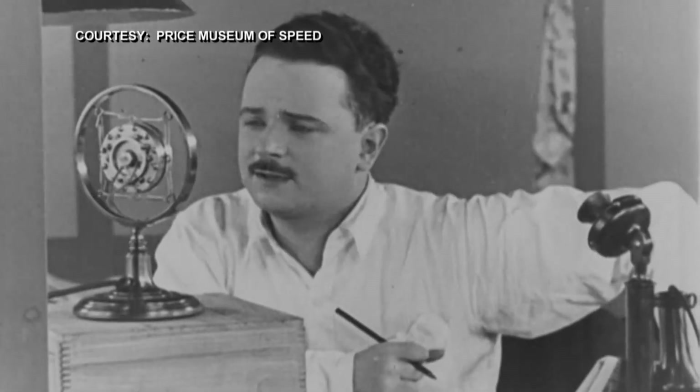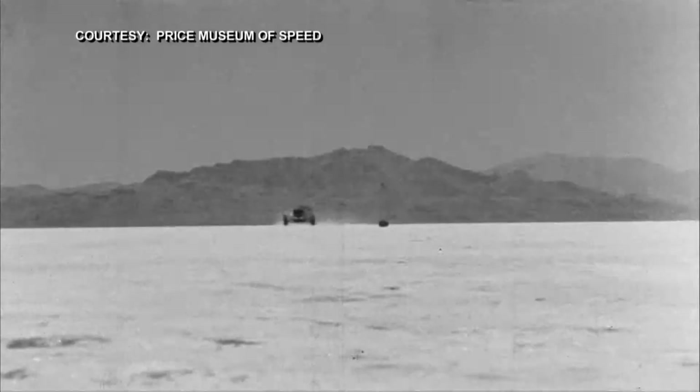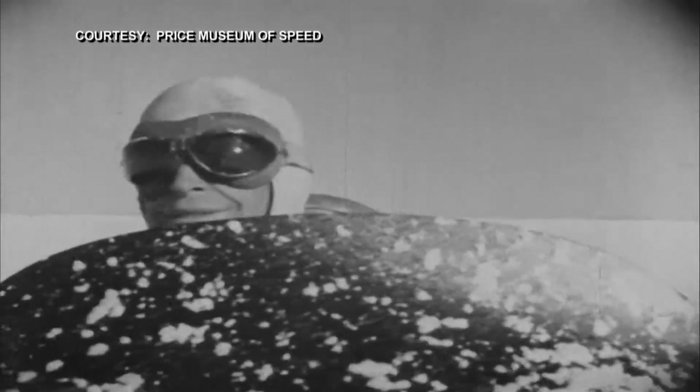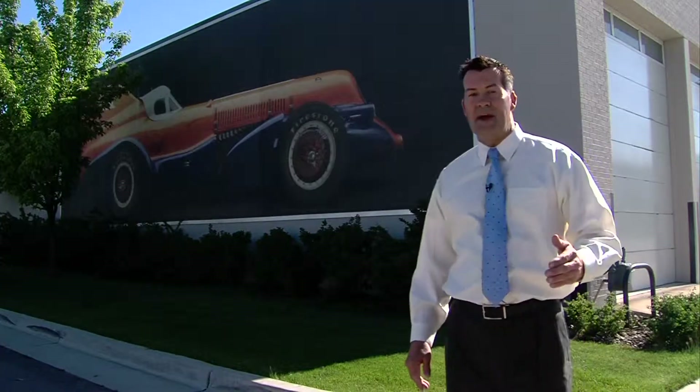Race cars on the fast track for more than a century. Utah's Bonneville Salt Flats takes center stage in racing's rich and thrilling history. Those race cars of the past have sped right into the present here at the Price Museum of Speed in Salt Lake City.